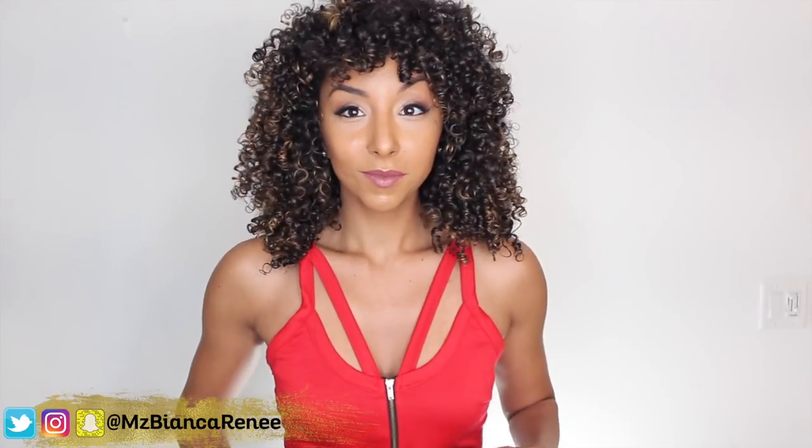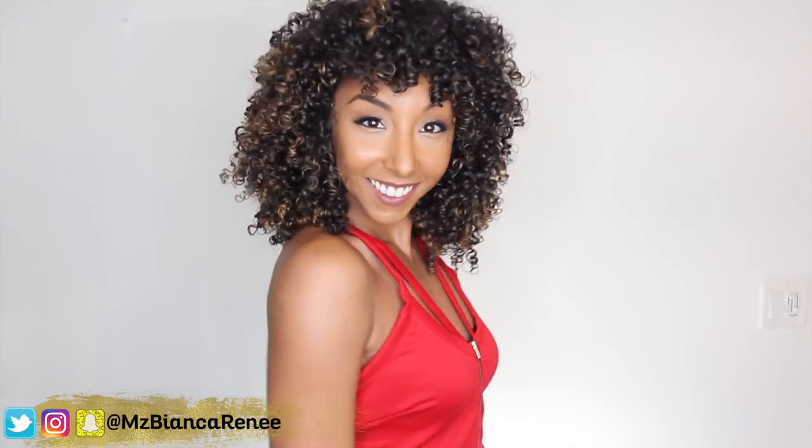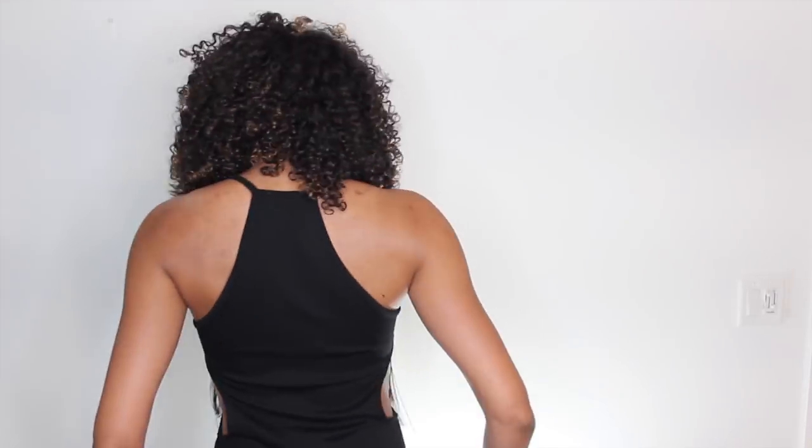This bra would be perfect for those shirts that have a bunch of weird different straps, or maybe you have a dress or shirt that is completely backless. This also works for dresses that have different types of cutouts on the sides.